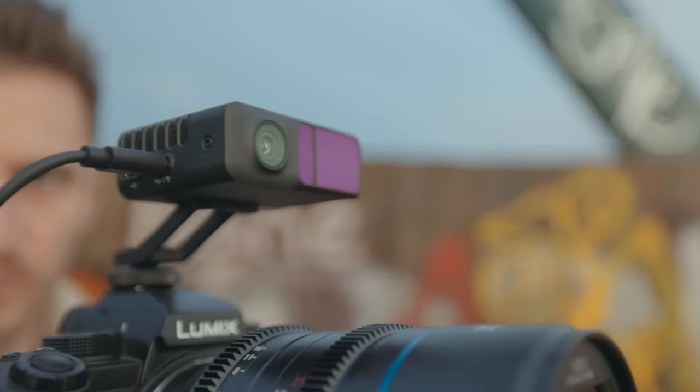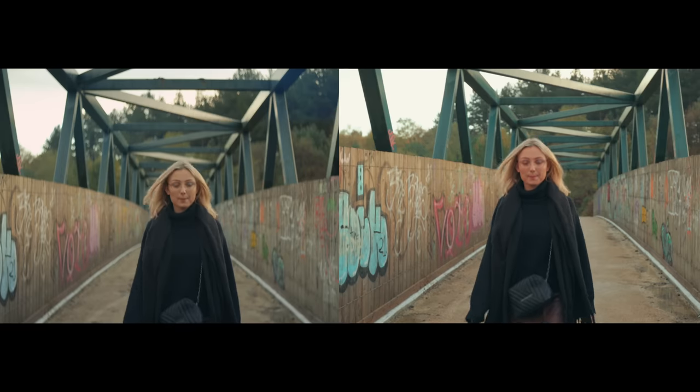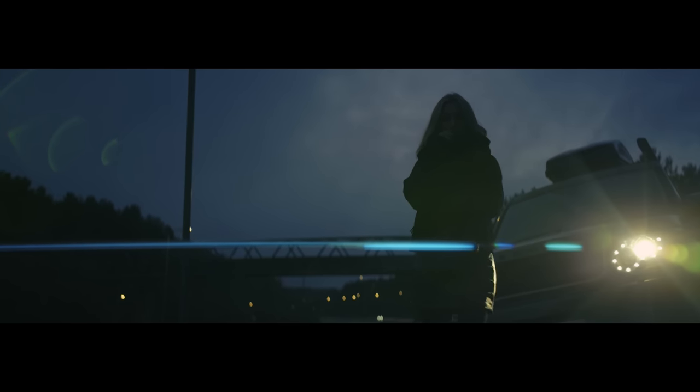Canon's autofocus is one of the best in the game — until now, because DJI have released this. It uses completely different technology to standard autofocus systems, but does it work? I've compared Canon autofocus to the LiDAR to see if it's good enough and whether this could be the future of autofocus. I don't trust LiDAR too much because the iPhone uses it and it's not that great, so I don't expect anything too crazy.